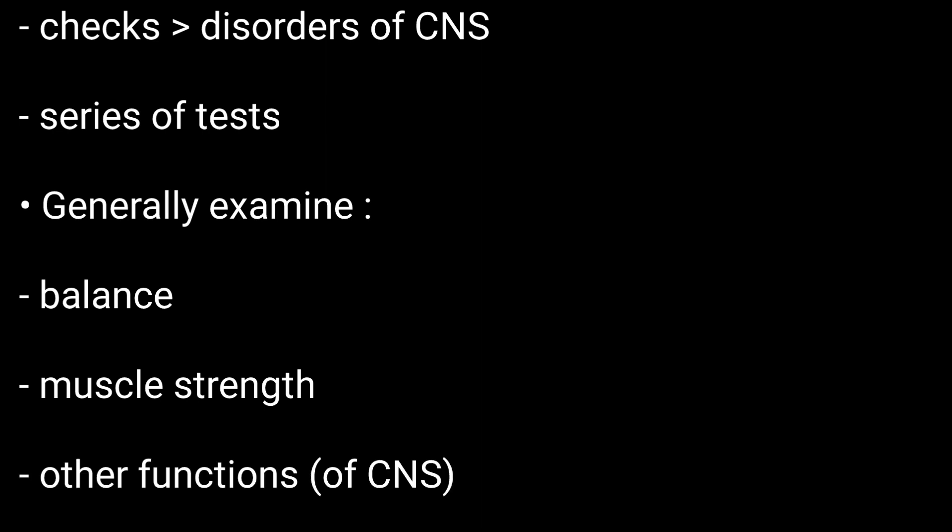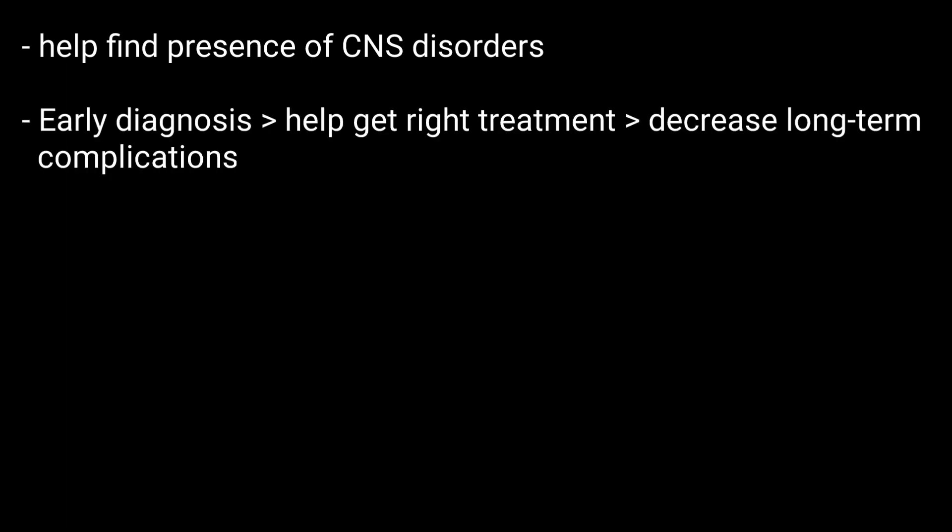A neurological exam is used to help find out if you have a disorder of the CNS. It is useful because early diagnosis can help you get the right treatment and may decrease long-term complications.